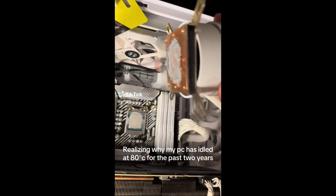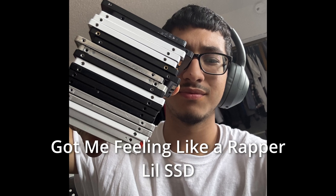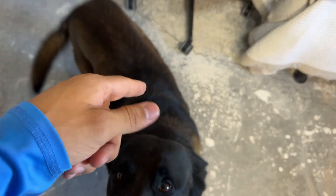Have you guys seen those memes where someone uncovers a CPU cooler and the protective plastic is still on it? Well, I never thought this would happen to me — but yeah, it happened. Also an unexpected visitor here — looks like someone wants to build with me.